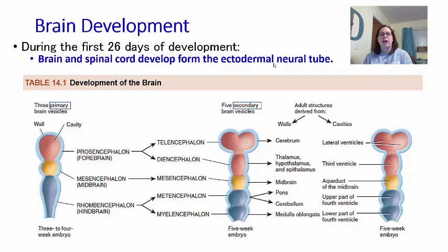The brain develops during the first 26 days, which is about the first month. We actually start seeing the brain forming within those first 26 days, and it starts to resemble structures we'll be talking about throughout this chapter. Looking at Table 14.1 on page 474, you can see the brain starts out as a simpler structure with the primary brain vesicles — three parts at three to four weeks after conception after the zygote is formed.